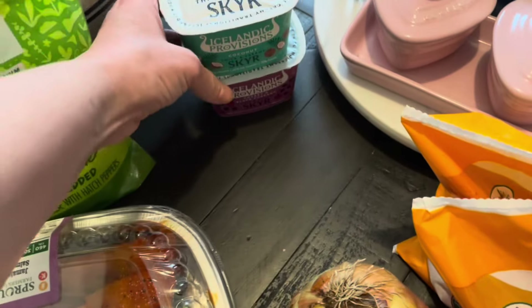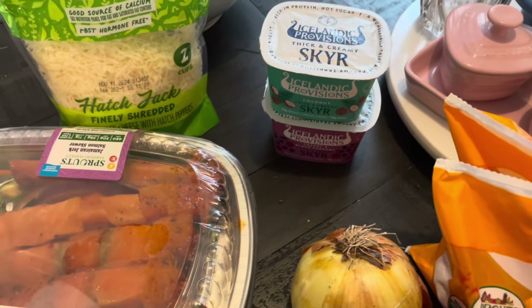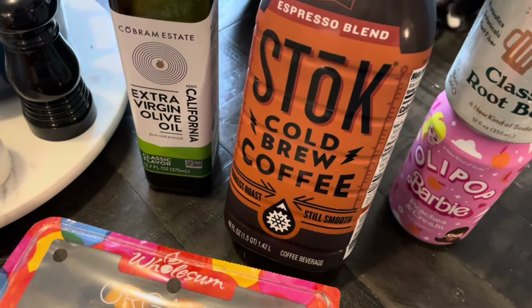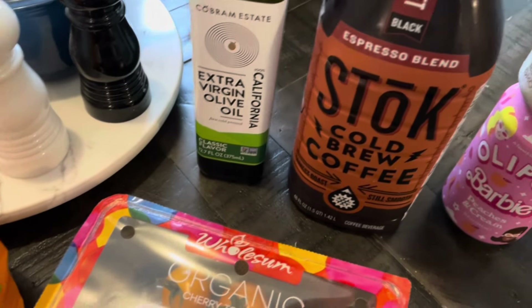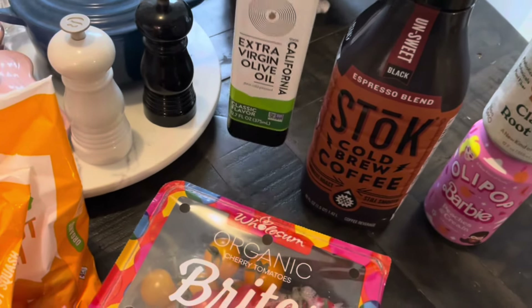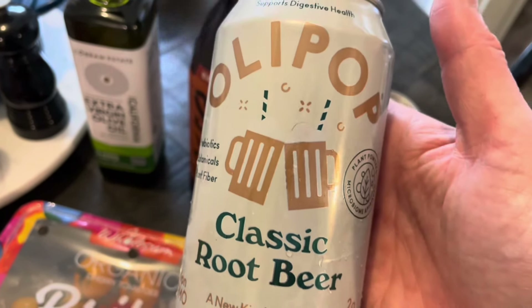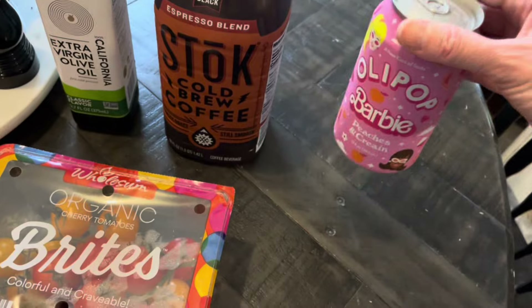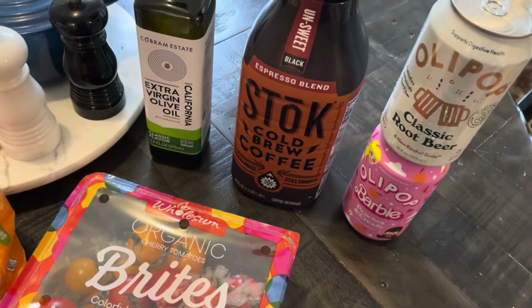I got two yogurts — a cherry and black currant and a coconut. I still have two yogurts in the fridge so I'll finish those off and then have these. I bought some more espresso blend cold brew; I had some that I was finishing off and ended up with a couple extra bottles to use up. I also bought some more olive oil — I'm almost out, so when I'm out I'll switch to this bottle. And I bought some Olipop — we've got the classic root beer, haven't tried this one yet.